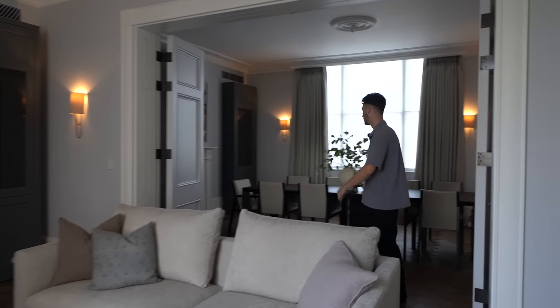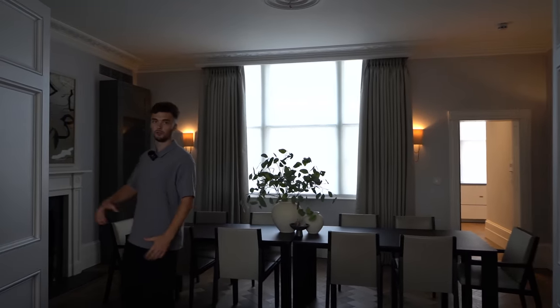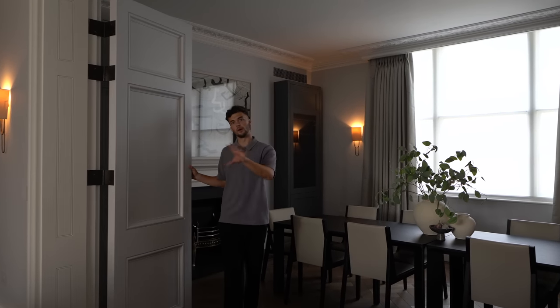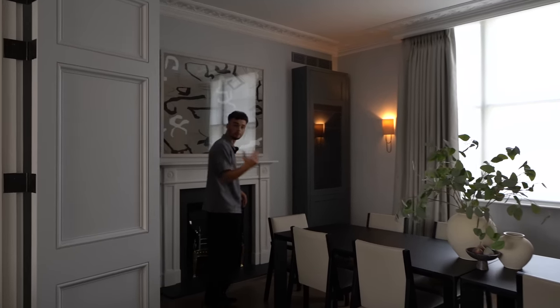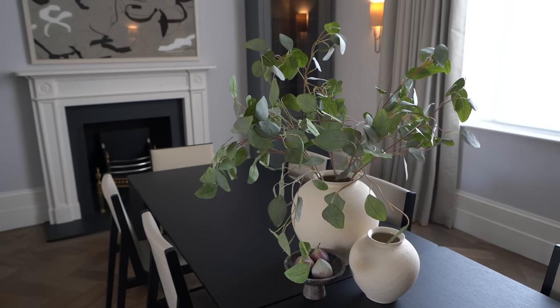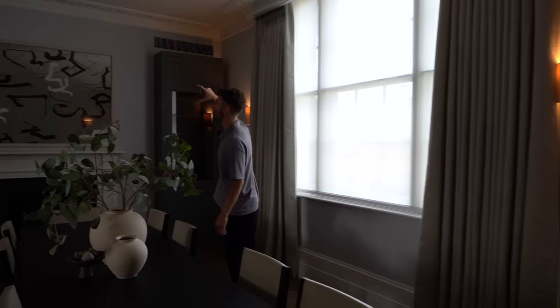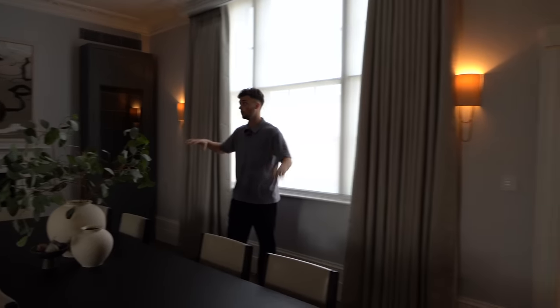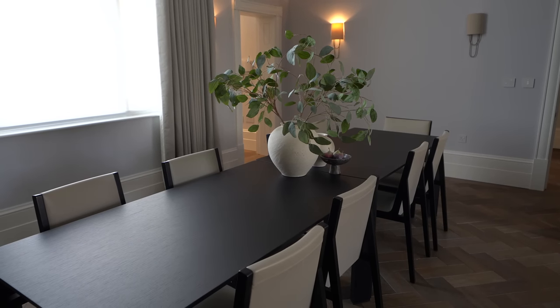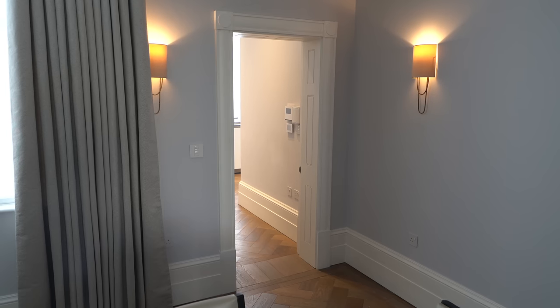Coming through, we have the dining area through these bi-fold doors. It's worth noting you can completely shut it off so those two areas can be separate, but it's nice to have that open flow. We've got another fireplace in here, some more cornicing, aircon in each room, and integrated speakers in the ceilings. Massive dining table, and we like these wall lights with the vertical up-lighting.